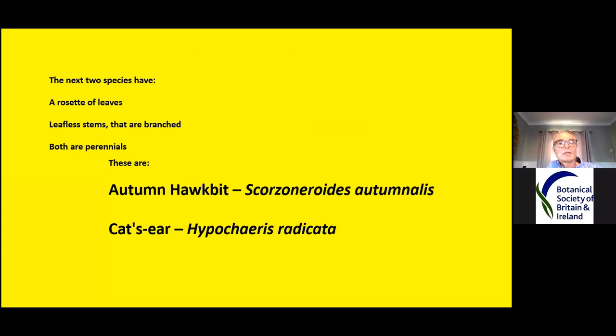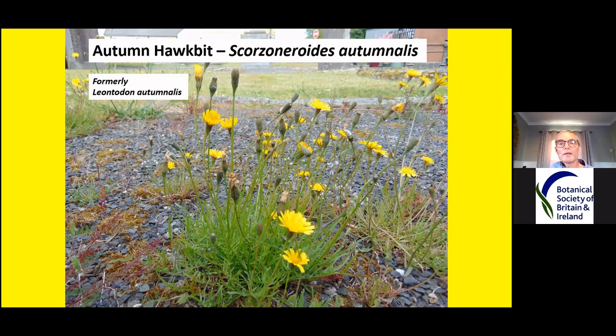The next two species have rosettes of leaves, leafless stems that are branched — quite a few times in some cases. These are both perennials and they both can live for quite a long time. They are autumn hawkbit, Scorzonoides autumnalis, and cat's ear, Hypochaeris radicata. If you have a flower book printed before 2012, the autumn hawkbit would probably be listed as Leontodon autumnalis.